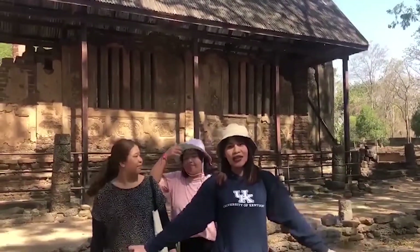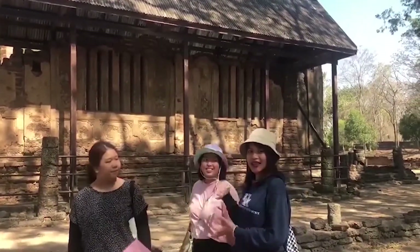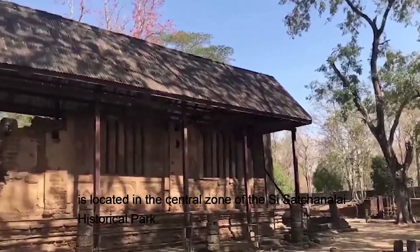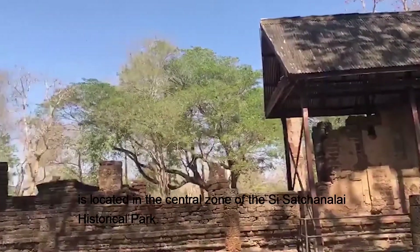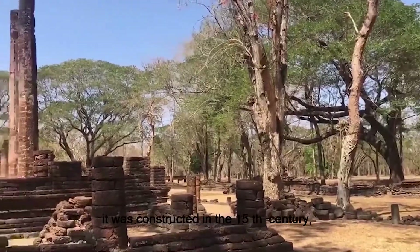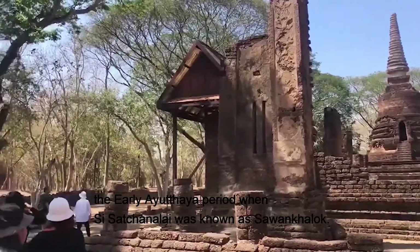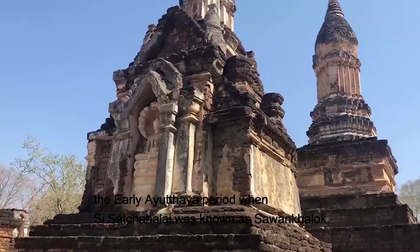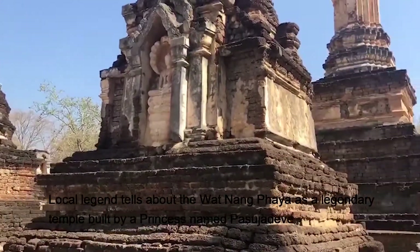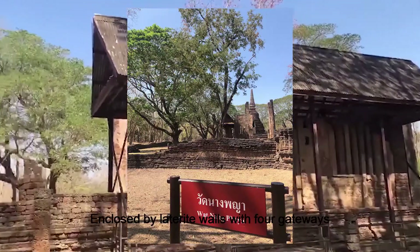Right now we are at Wat Nang Paya. This is a very old temple. Wat Nang Paya is located in the central zone of the Si Satchanalai historical park. It was constructed in the 15th century. The area appeared when Si Satchanalai was known as Savan Kalo. Local legends tell about Wat Nang Paya as a legendary temple built by a princess, enclosed by a laterite wall with a gateway.